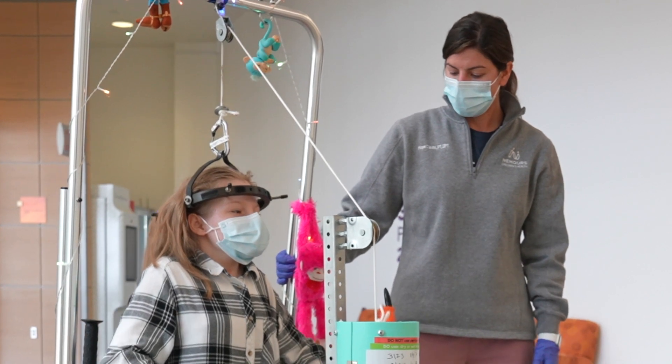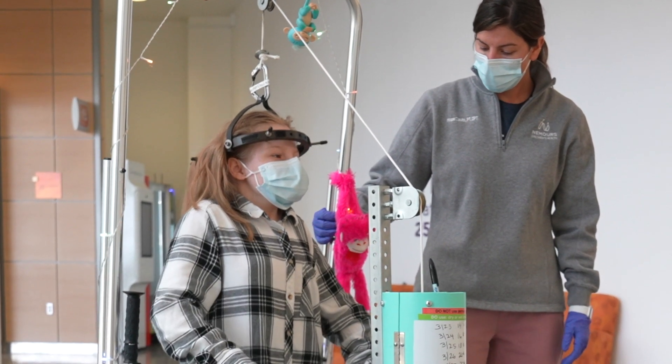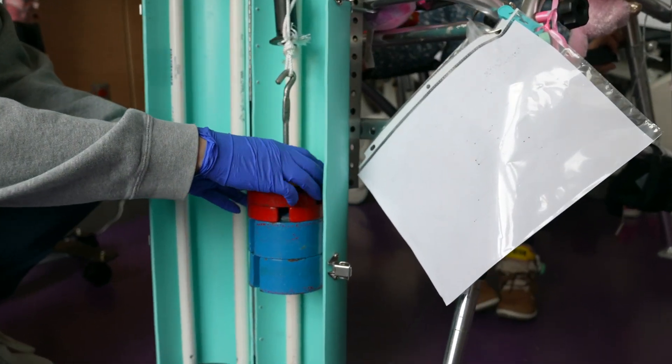Weights on the pulley system slowly move the spine — this is called traction. Over time, the weights are increased to help the spine straighten out.